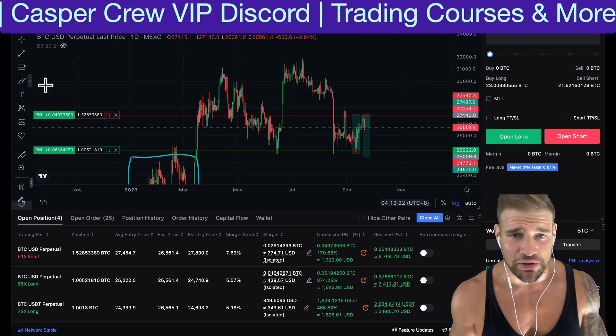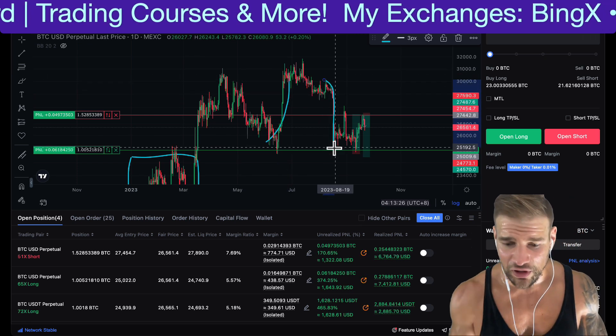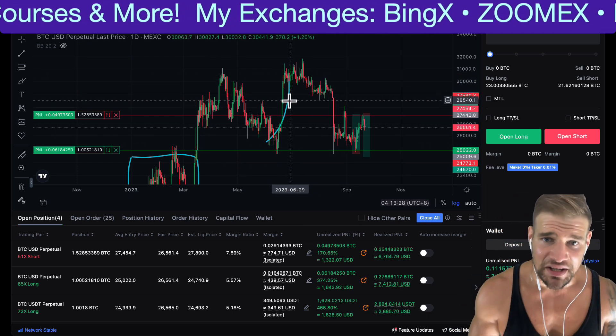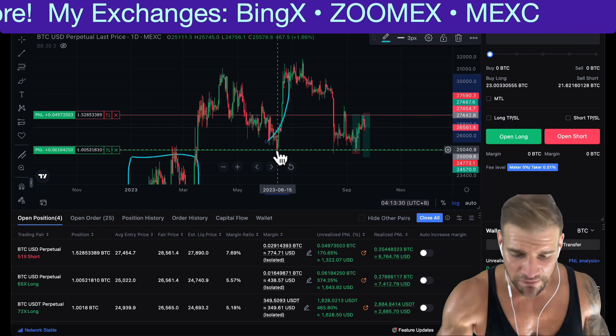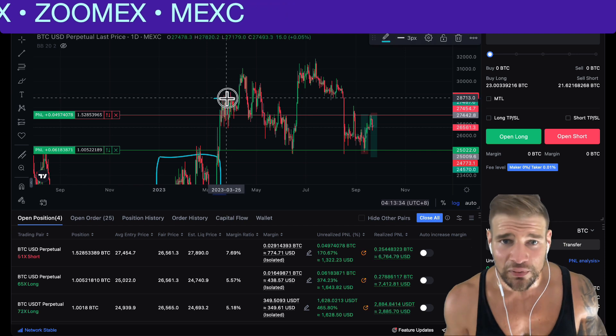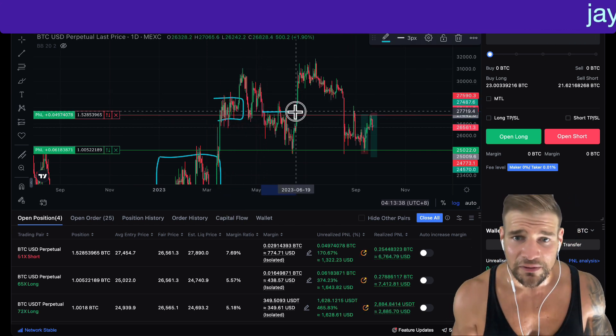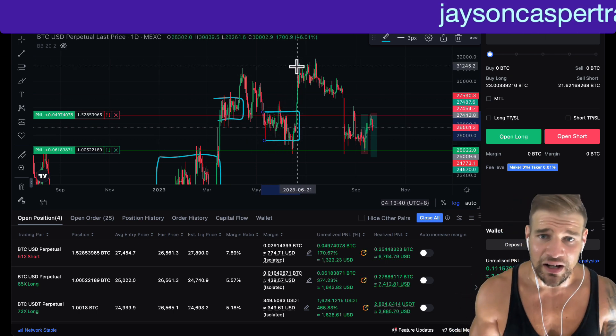A lot of traders, when they first get into trading, they're always looking for those big moves — those big moves up, those big moves down — they're chasing the big moves. However, if we just zoom out on the chart, we can see that most of the time, price is trading within a clearly defined sideways range.